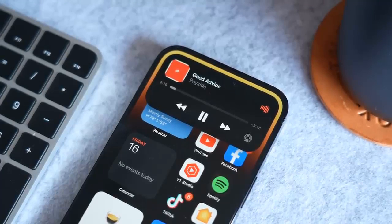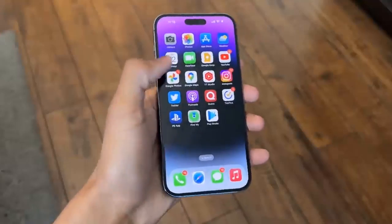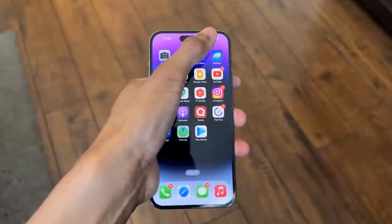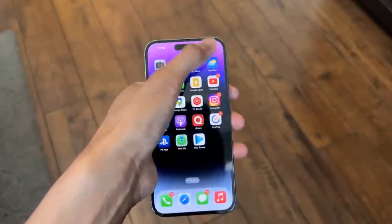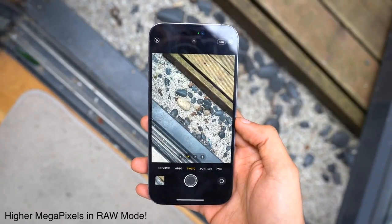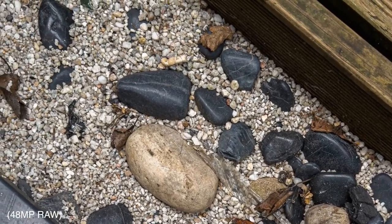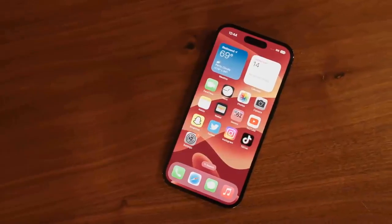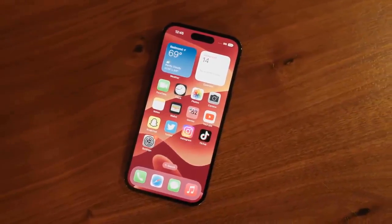What's missing? That would be the SIM card tray. Like the headphone jack before it, Apple has removed this feature for US models, replacing it with eSIM technology. The good news is that we found it quite easy to add a line and you can have two active numbers at once. The bad news is that some overseas carriers don't yet support eSIM, so you'll need to check if your provider is compatible before you travel.